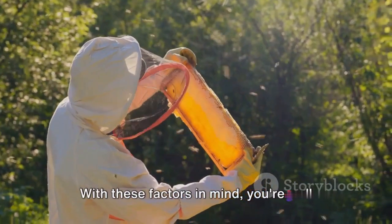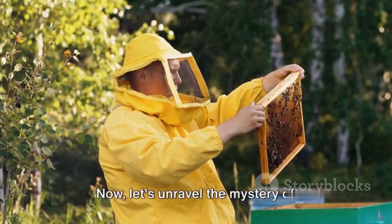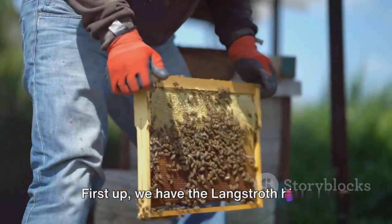With these factors in mind, you're well on your way to making an informed decision. Now, let's unravel the mystery of different types of beehives. First up, we have the Langstroth hive.